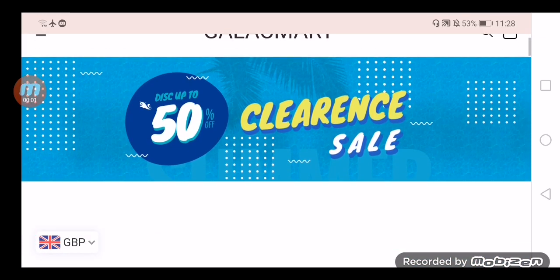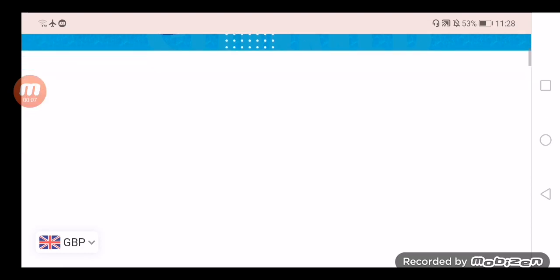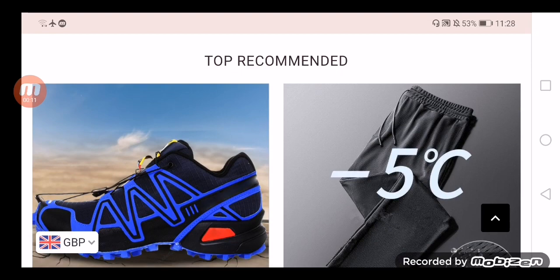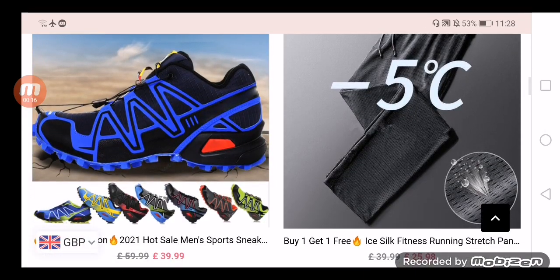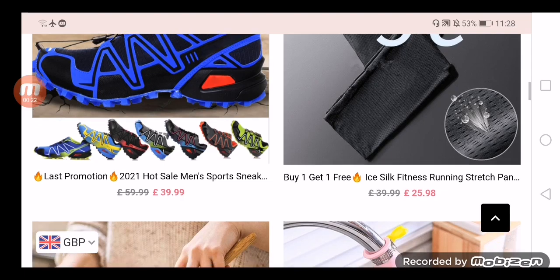Hi everyone, welcome to today's video. Hope you people are doing good. Do you want to know about GalaxyMart.com reviews? If yes, then watch this video because in this video we are going to share unbiased reviews so that you can decide whether you should buy anything from this store, as people from United States are very curious to know about the legitimacy of this site. So let's check out the details.